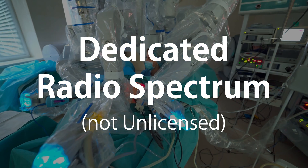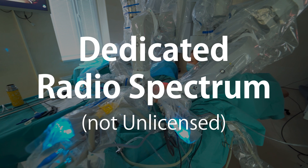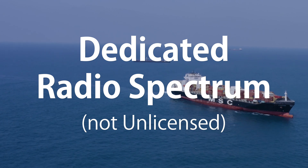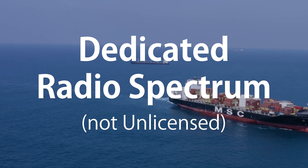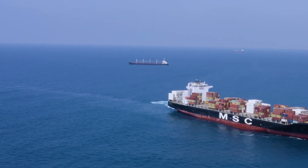Crucially, we're seeing radio spectrum being freed up. A prime example is the CBRS band in the USA. We don't have to compete with unlicensed technologies like wi-fi, Bluetooth, or Zigbee. We can operate within our own band, which means we're not getting lots of interference.